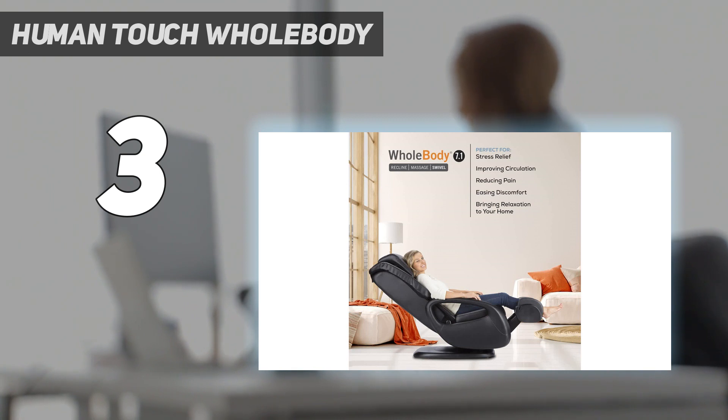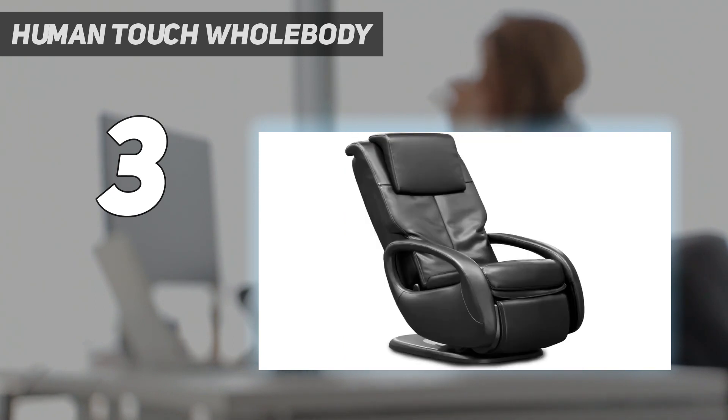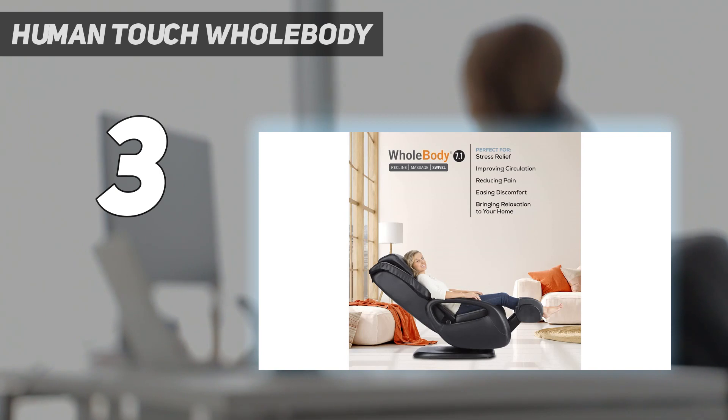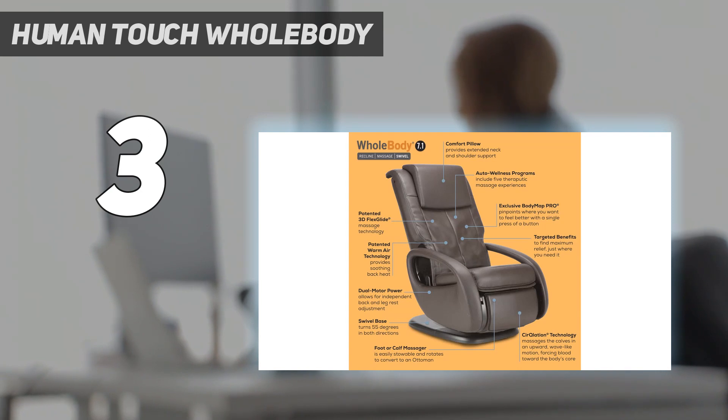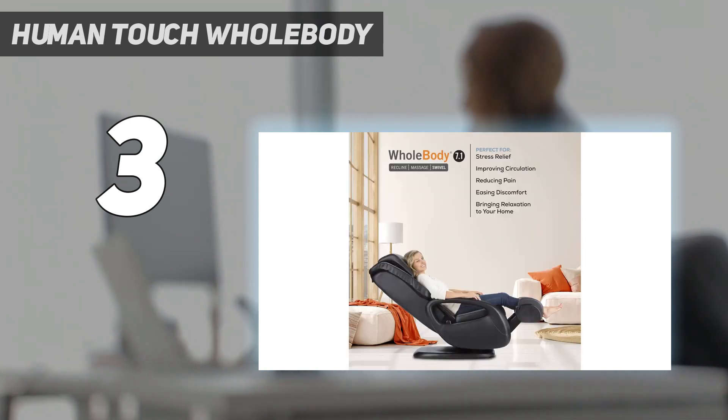We were able to change the intensity levels of the three massage settings — stretch, tone, and flex — to get the exact level of pressure we needed to soothe our achy bodies. The most intense setting applied hard enough pressure to work out tougher kinks and knots. The foot massager also really stood out because it swiveled and massaged our calves in an upward motion that left us feeling relaxed. There's also a gentle setting that gives average massage pressure.